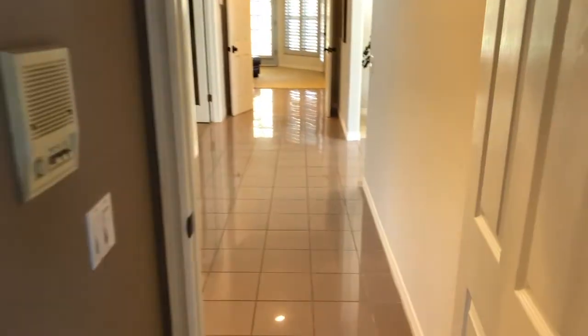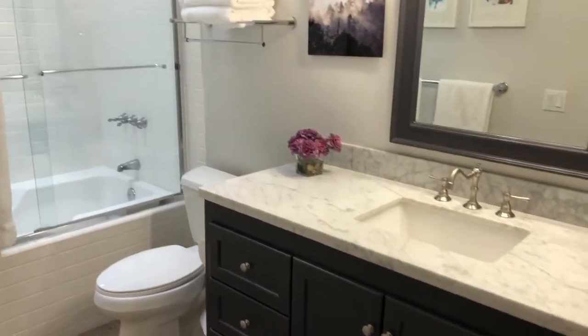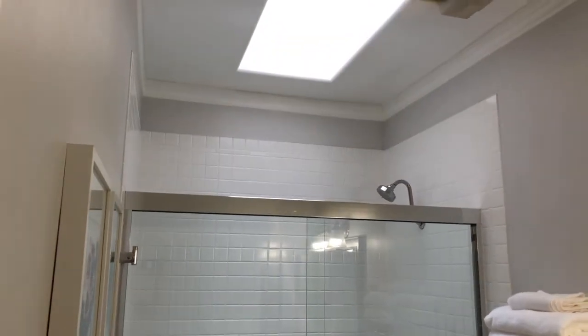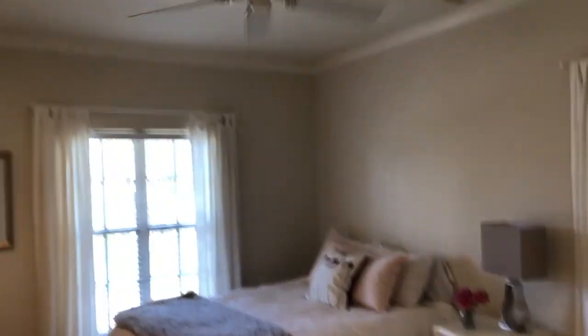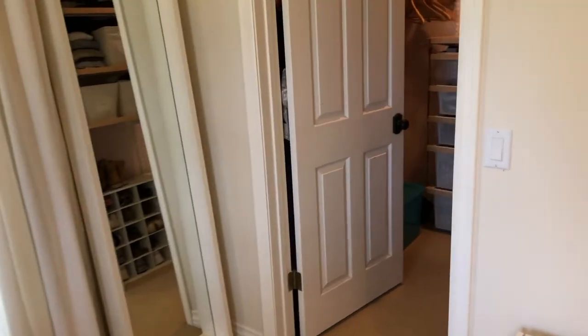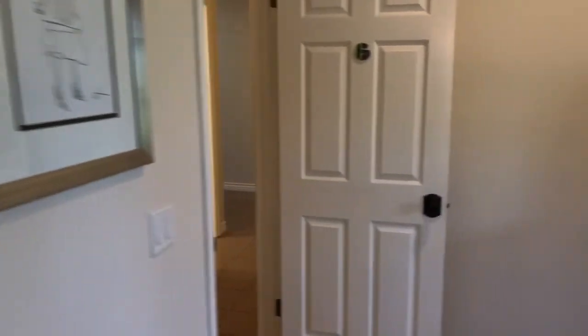There's a hallway bathroom with a beautiful marble vanity and a large enclosed bath and shower space. At the end of the hall there's additional cabinetry. The second full bedroom is also large, opens onto the front yard, fits a queen-sized bed with plenty of extra room, and includes a large walk-in closet.